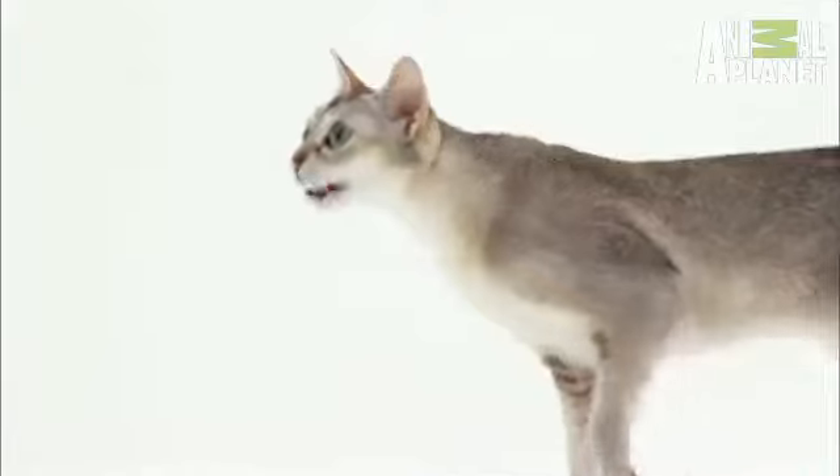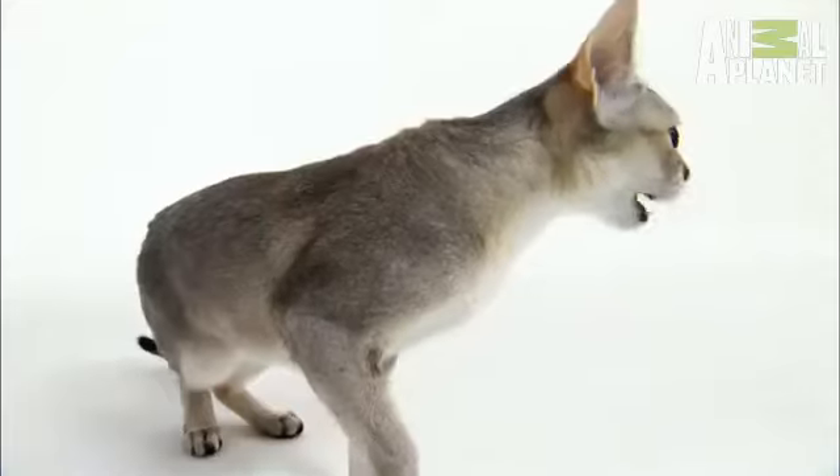And they love to meow. As tiny and cute as they are, their voices tend to be very soft and very sweet.